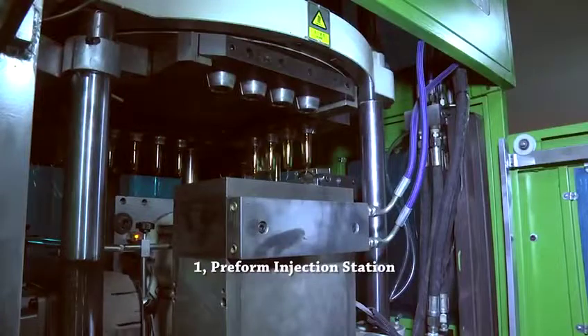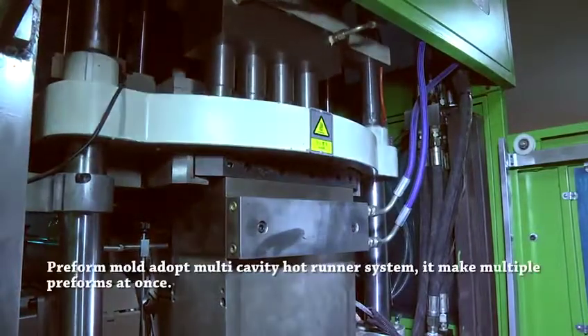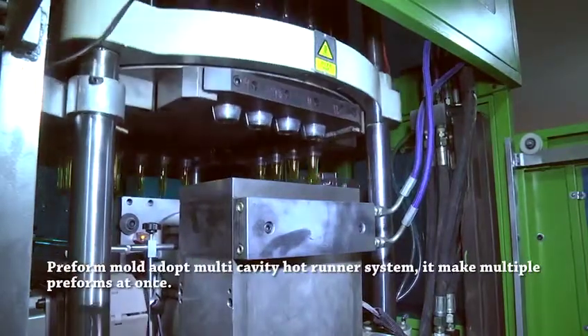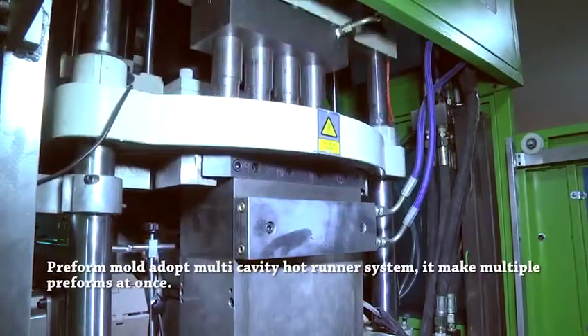Station 1: Preform Injection Station. The preform mold adopts a multi-cavity hot runner system, which makes multiple preforms at once.